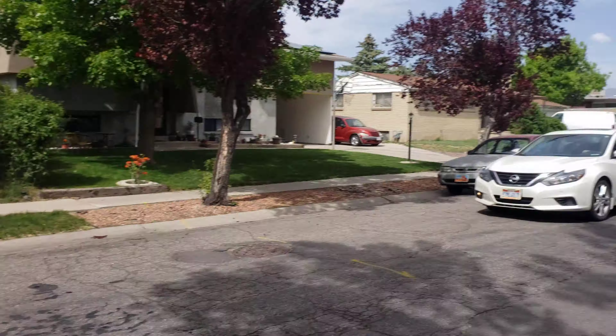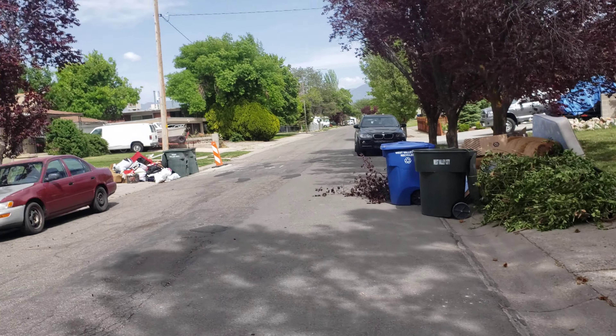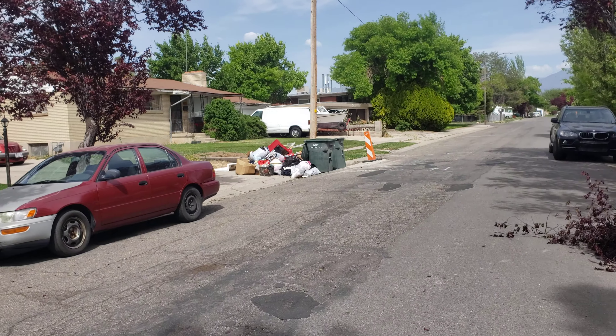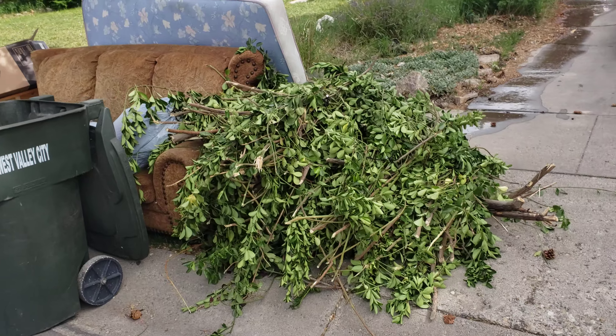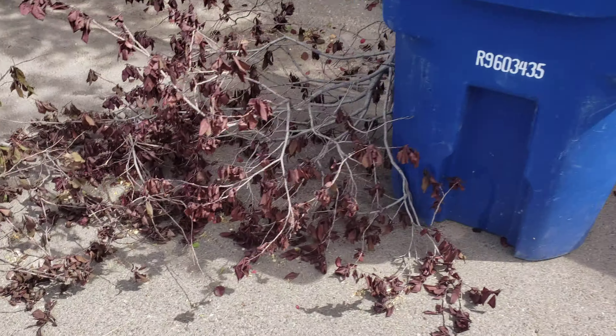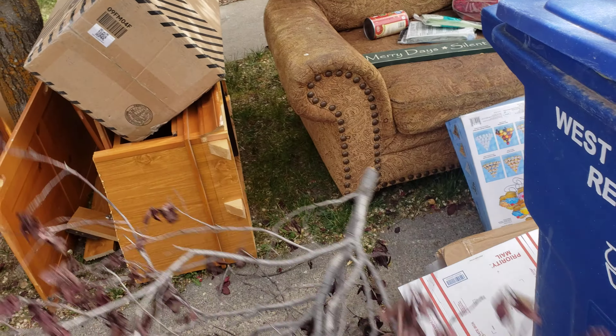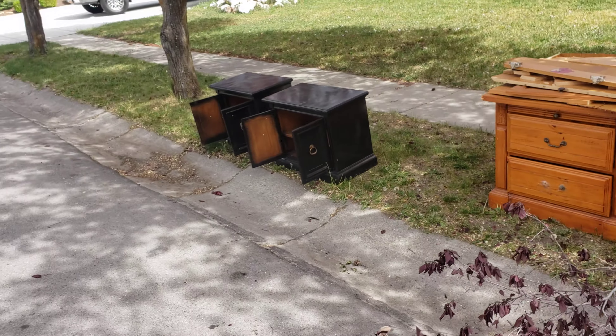It's bulk day — every third Monday you can put out all your big stuff and they just take it away. Obviously, just moving in, I'm taking advantage of that.